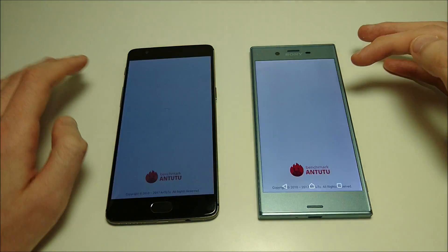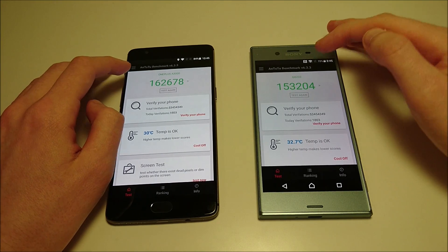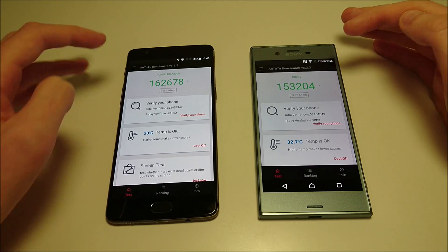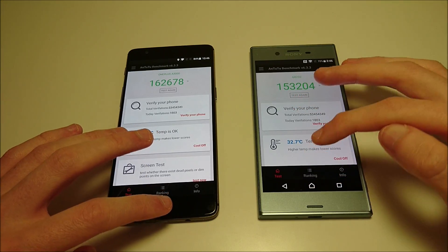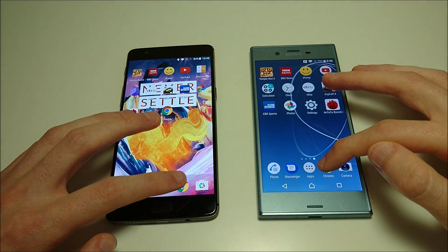Into the benchmark — very high scores on both, but I do see a higher score on OnePlus: 162,000 versus 153,000. For OnePlus, that's the second highest on Android behind the Samsung Galaxy S8+.